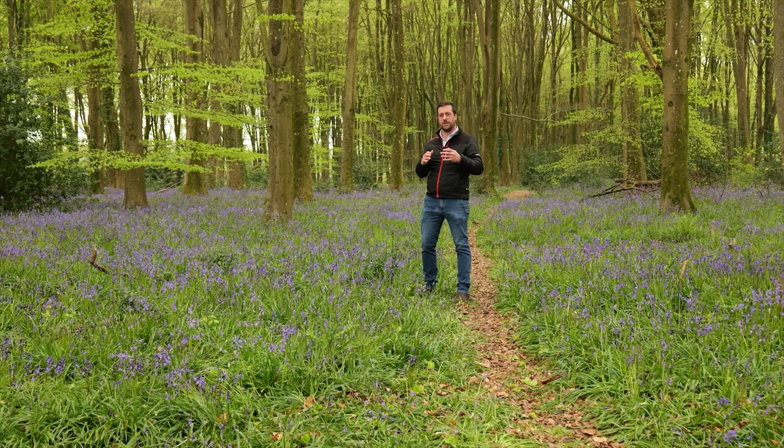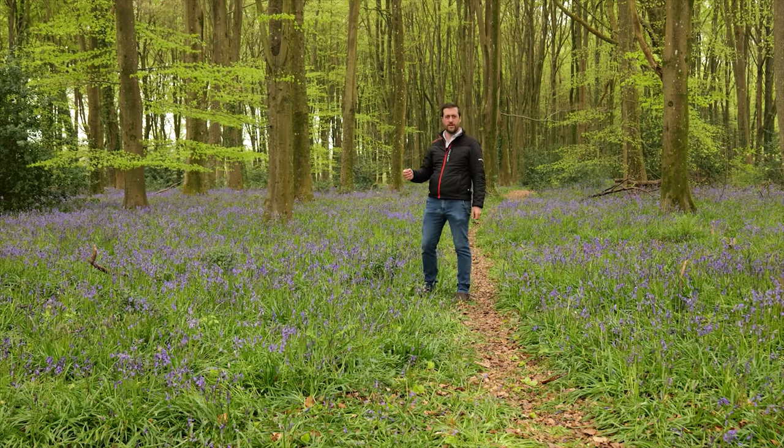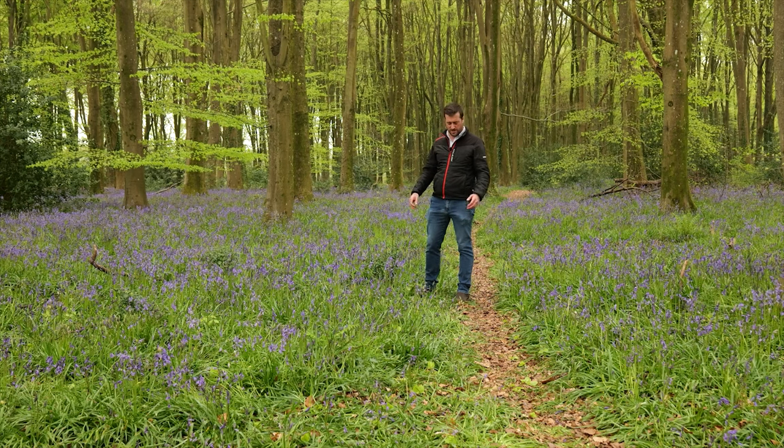I'm going to go with the Portra 400 first and then move on to the Ektachrome, which is expired. I'm feeling that the dynamic range in this scene today, especially with the overcast sky really bringing the colour out in these beautiful bluebells, is going to suit that film since there's not much dynamic range to work with. Last week I did a bit of scouting in here, so I've got a couple of locations to visit. Without further ado, let's get on with the shooting.